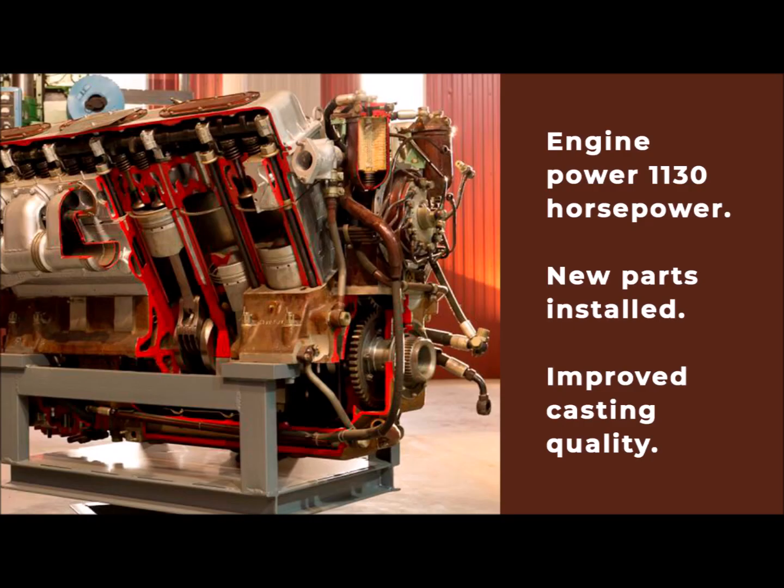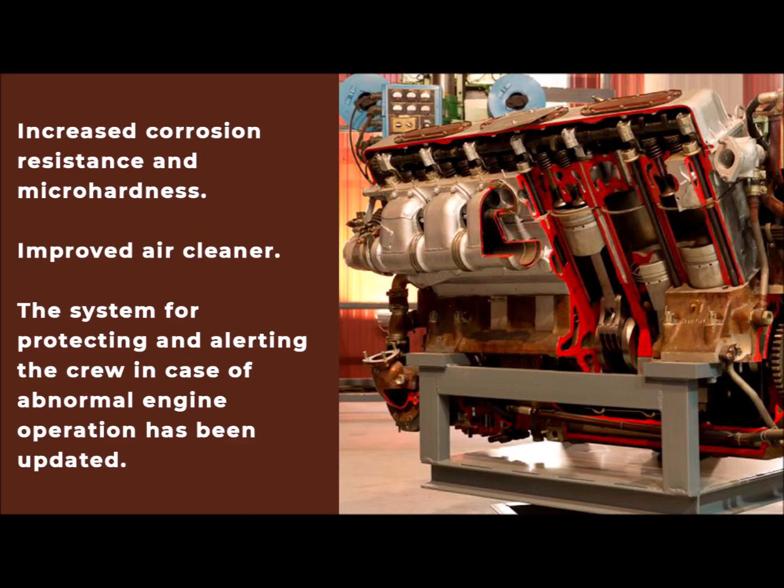The forced V-92 S2F engine has a capacity of 1130 horsepower. New pump and nozzles, reinforced connecting rods and pins were installed, crank case design was strengthened, and casting quality was improved. In the production of the crank shaft, nitriding began to be used to increase corrosion resistance and the highest micro-hardness. An improved air cleaner with increased resource was also fitted, and the system for protecting and alerting the crew in case of abnormal engine operation has been updated.